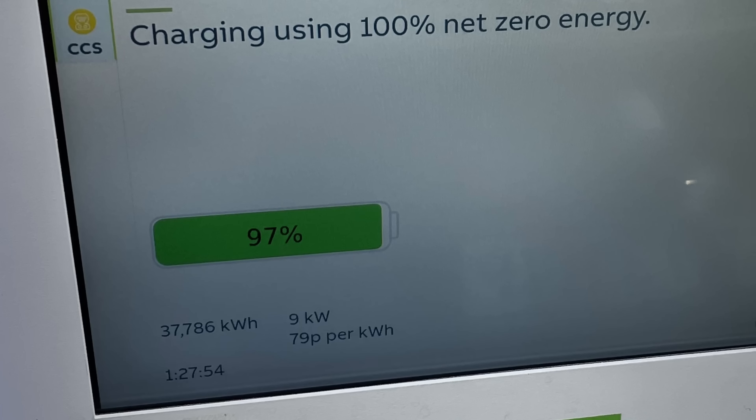State of charge has a massive influence on every car and every charger brand. Once you get above 90%, the rate is ridiculously low for all EVs. I've seen it dropping to just two kilowatts.